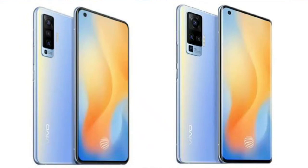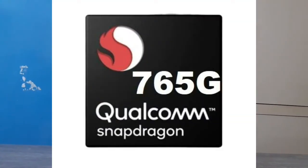We have the Vivo X50 Pro and the Vivo X50 Pro, launching in mid-July. This phone is already available in China. It is a mid-range phone powered by the Qualcomm Snapdragon 765G, and you will get 5G support.